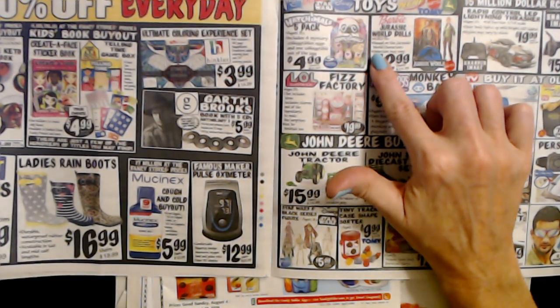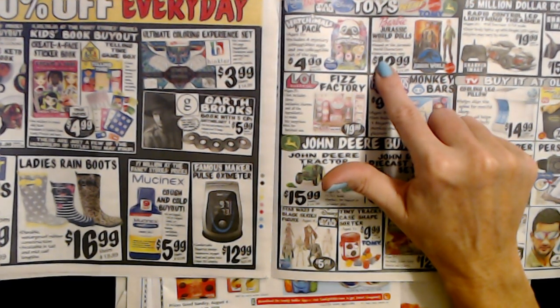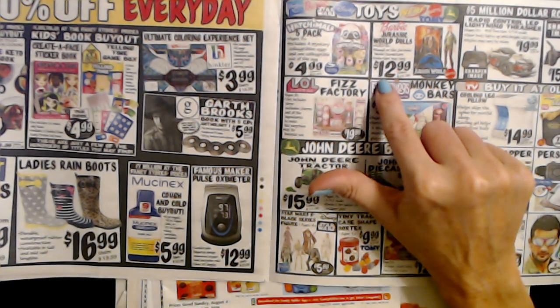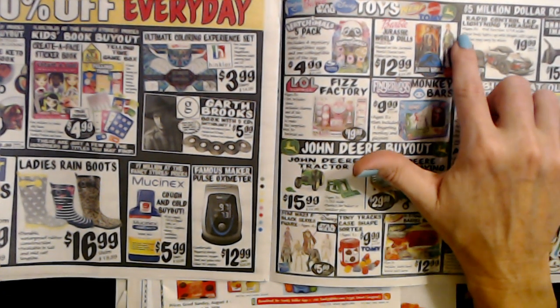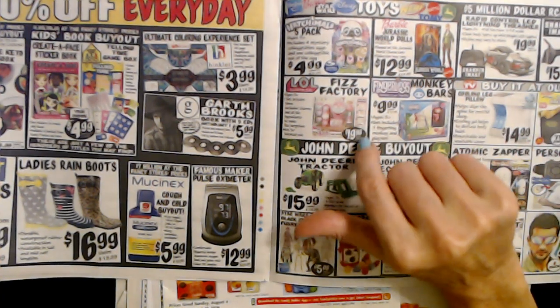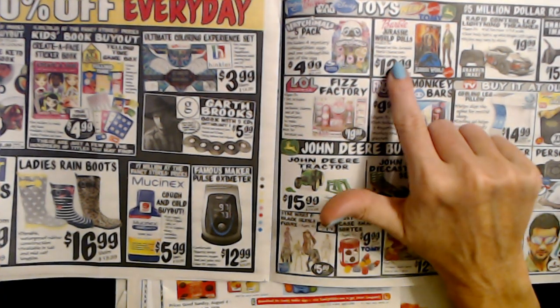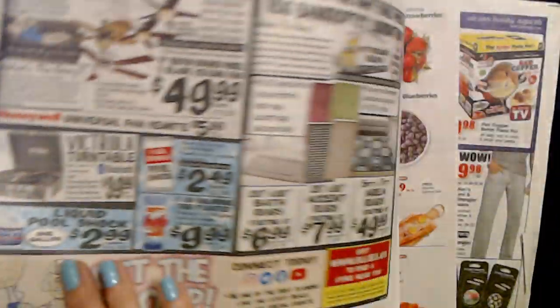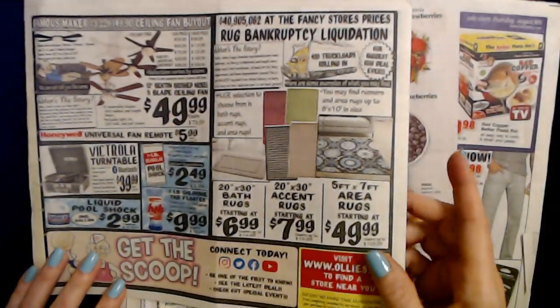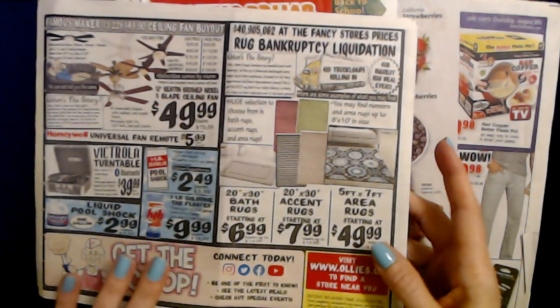And we have Barbie Jurassic World dolls — I've never seen this before. Based on the Jurassic World characters, selection may vary, for only $12.99. I've never seen that. And in the back, we already looked at that — I started on the back.